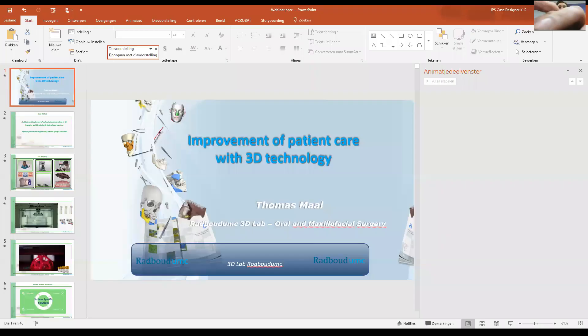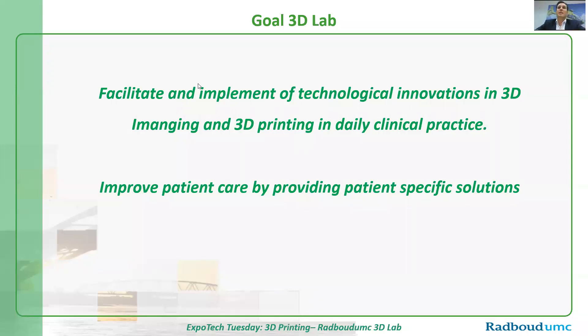I will show you what we've been doing over the past 12 years. I started 12 years ago at the Radboud University Medical Center in Nijmegen, the Netherlands. Our goal was to facilitate and implement 3D technology — 3D imaging and 3D printing — in daily clinical practice. Because we are an academic hospital, we do a lot of research, but we are really attached to clinical departments, which allows us to rapidly adapt technology in clinical practice and see if it works. We're not doing four years of research, then going to a clinical setting only to find that we are not helping the patient.